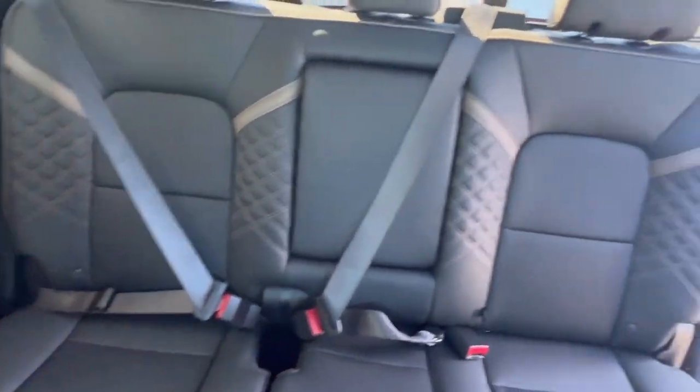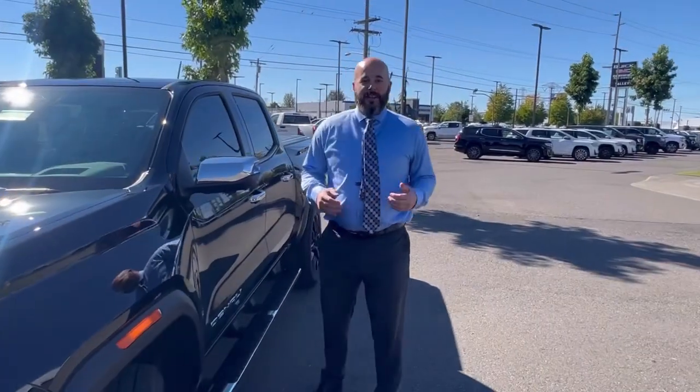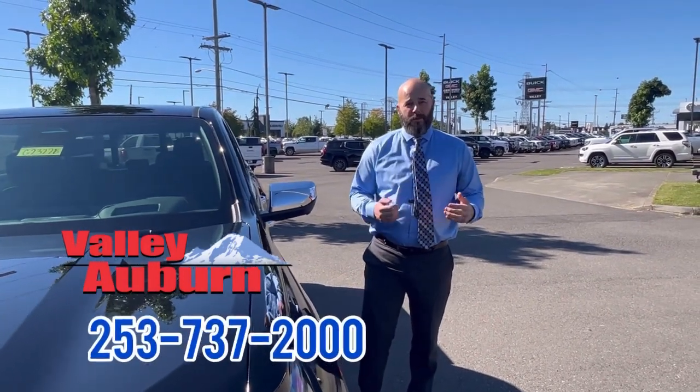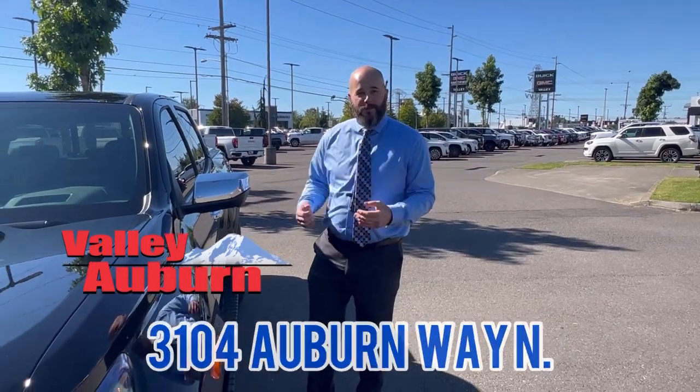Just a great all-around truck. Come on down and see us at Valley Butte GMC. Call us at 253-737-2000 or just swing by. We'd love to see you and come take home this beautiful truck.